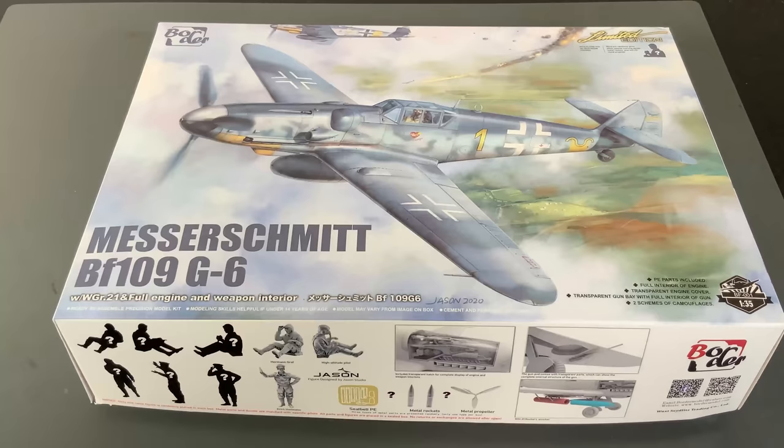Here it is — Border Models 1/35th scale. And let me say that again: this is a 1/35th, not a 32nd scale, Messerschmitt BF109 G6. They've made it in 35th scale as kind of an experiment for any of the armor builders out there who want to do dioramas. There is a ton of 35th scale stuff — trucks, tanks, and all that kind of stuff — so I think it makes sense to do some airplanes in 35th scale.